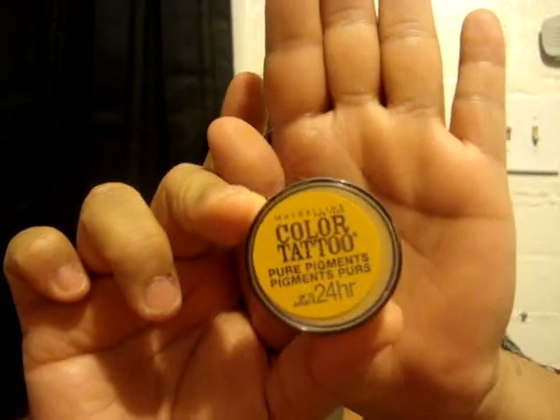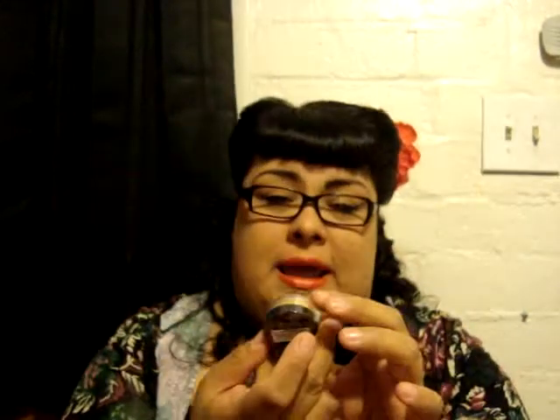The last three things I grabbed were eyeshadows, and they're actually by Maybelline. I kind of got excited because I like Maybelline eyeshadows. It's Maybelline Color Tattoo — pure pigments, lasts up to 24 hours. They had a few of these and I was like, oh my god, I'm going to grab these. I was really surprised. Dollar Tree is actually kind of stepping it up with their beauty products.